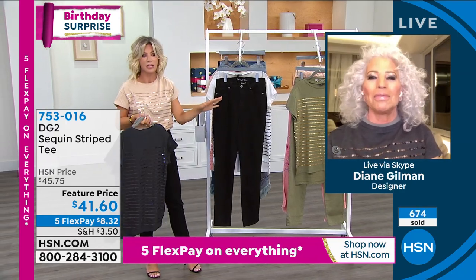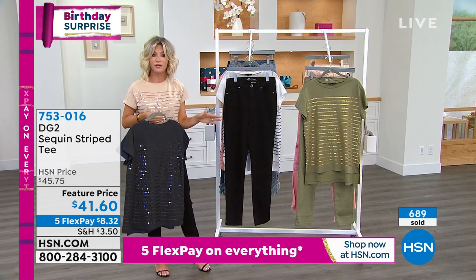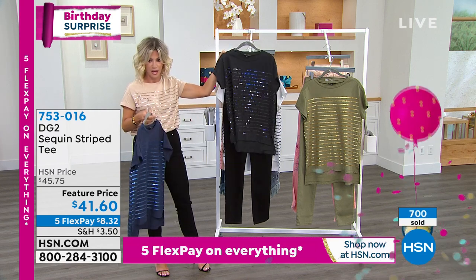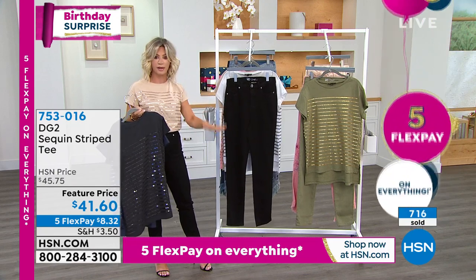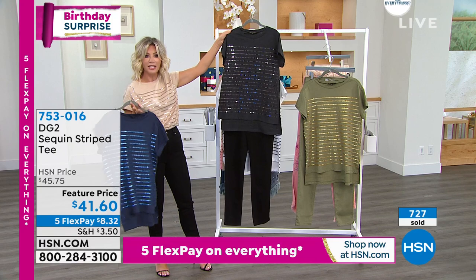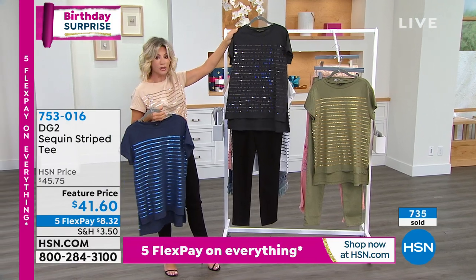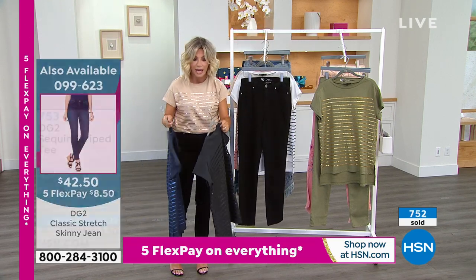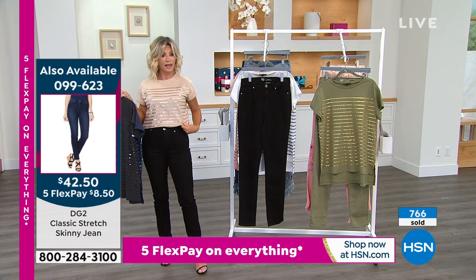Here are some updates: almost 700 of these ordered. This is something brand new. Everything's on five interest-free credit card payments. The most popular is the black gunmetal. The jeans are coming up, so if you want the entire ensemble, I don't blame you. It's fabulous. It's $8.32 for you to get home. If you want the color I'm wearing — the champagne — there are 400 left.